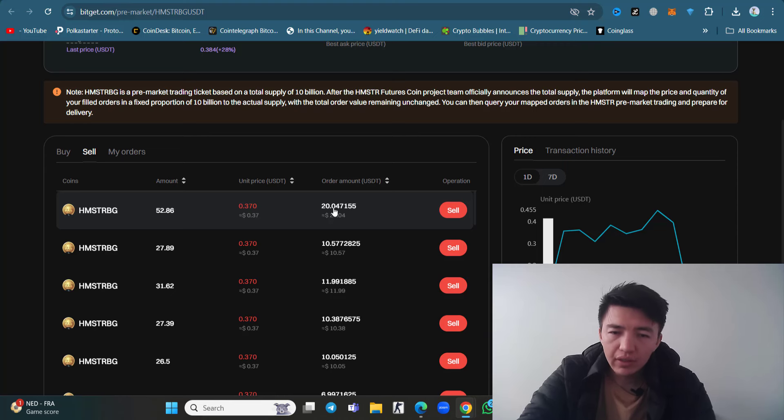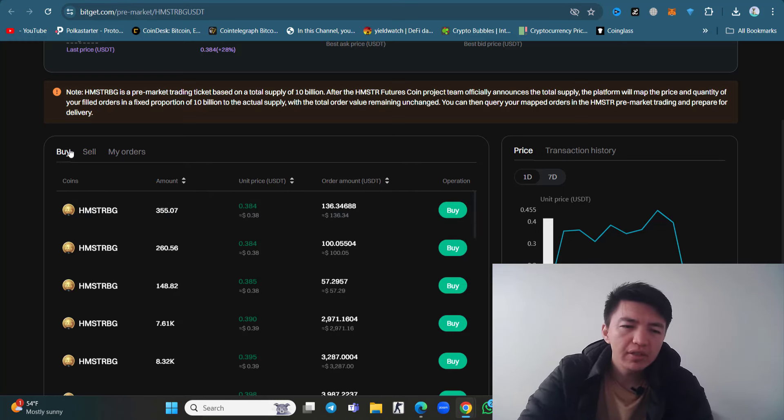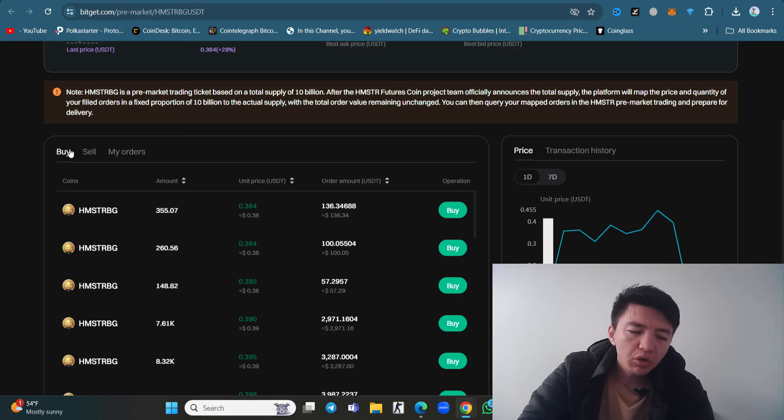Inside Bitget exchange, I can say one dollar is confirmed. It means the listing price can be above one dollar. The listing price of Hamster Kombat across all exchanges can be one or even two dollars, because the pre-market price ranges from 0.4 cents to one dollar. Now let's check the new version of Hamster Kombat.